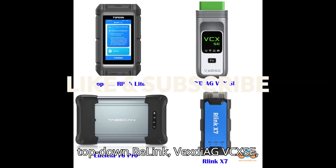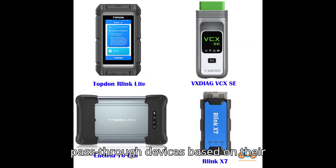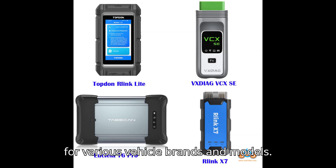Here's a detailed comparison of the Relink, Vexdiag VCXSE, and Euclea T6 Pro J2534 pass-through devices, based on their diagnostic and programming capabilities for various vehicle brands and models.